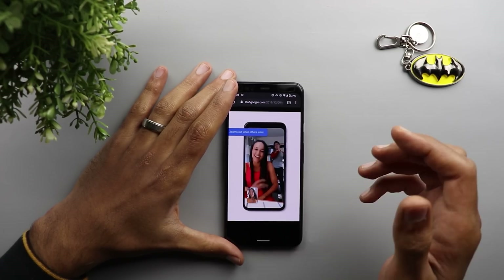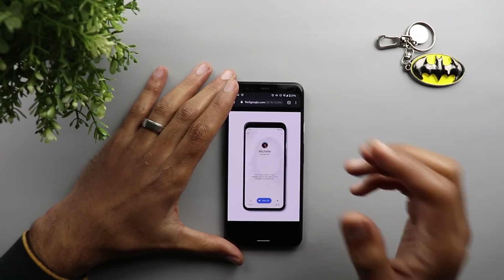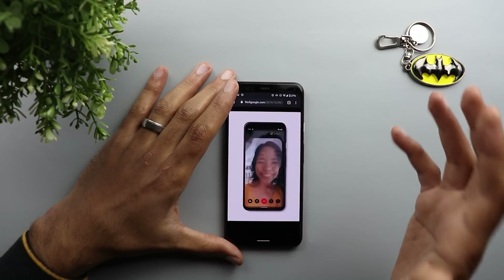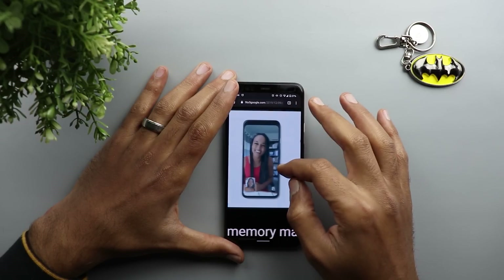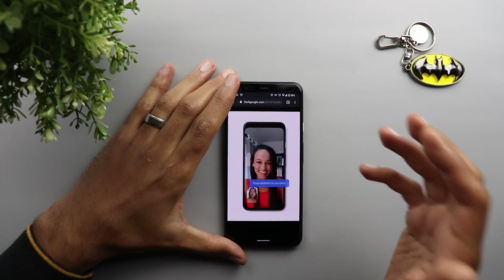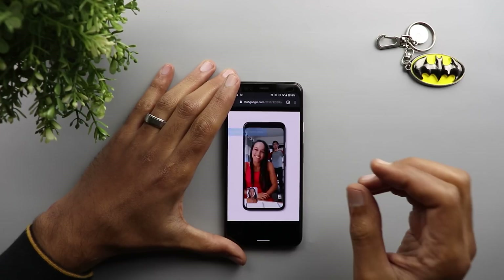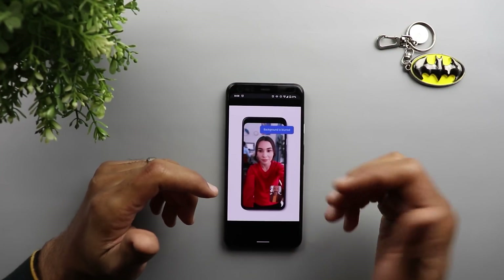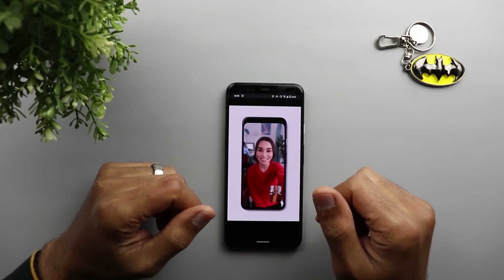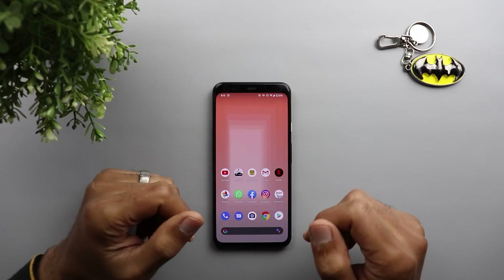There are also a couple of features related to the Google Duo app released with the December security update, exclusive to the Pixel 4, so I won't be able to show them on camera — but I'll reference an article from 9to5Google. During a video call using Google Duo, the phone will automatically zoom in and center your face in the frame; if someone else enters the frame, it zooms back out to include both of you. The other feature is the ability to add a blur effect to the background while video calling on Google Duo. I'll leave the article link in the description.